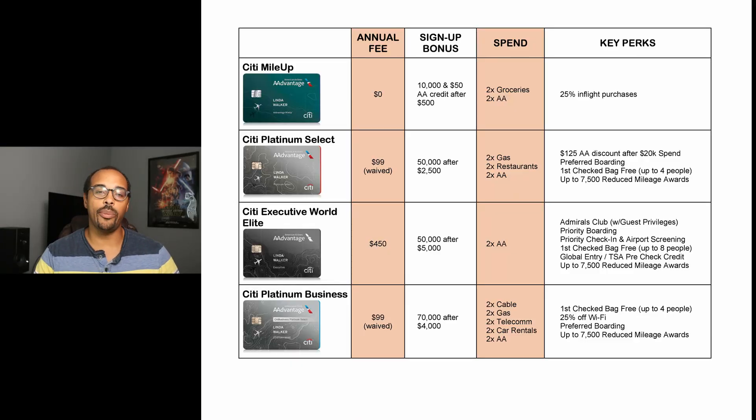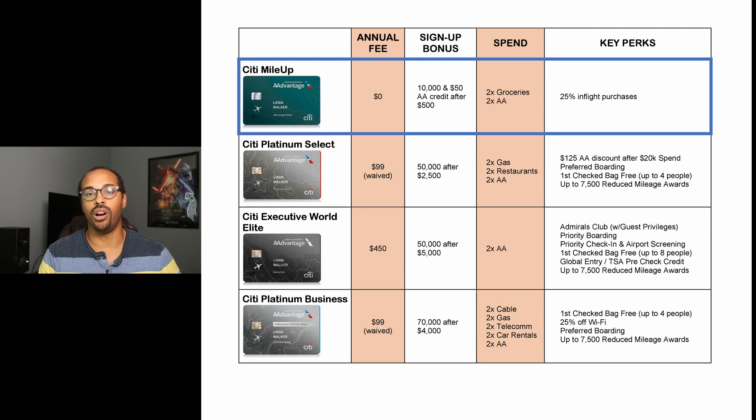I'm first going to go over the Citi cards. The first one is the Citi Mile Up card. This is a very entry-level card with no annual fee. At the time of this video, it has a 10,000 miles signup bonus, which includes a $50 American Airlines statement credit once you spend $500 within the first three months. The spend categories include two miles back on grocery stores and American Airlines purchases.